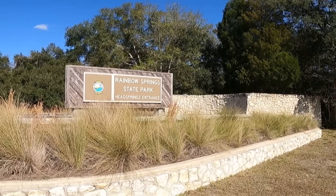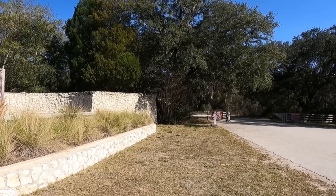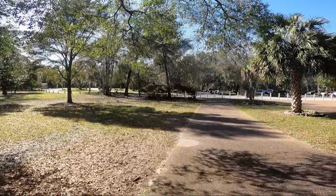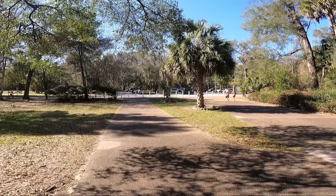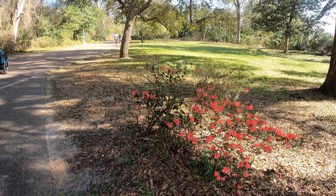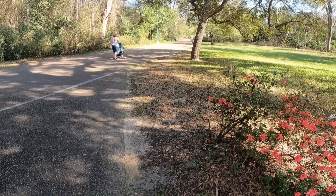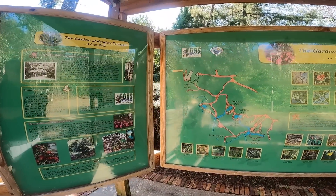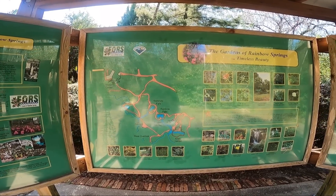Rainbow Springs State Park is a beautiful state park, but it didn't start out that way. It started off as an attraction — a privately owned attraction. The Springs. And you'll see some more remnants of that as we walk through. It was taken over by the state when the attraction closed. Thank goodness for that, because it is a beautiful, beautiful area. It really does depict what Florida looks like. It's just so beautiful.